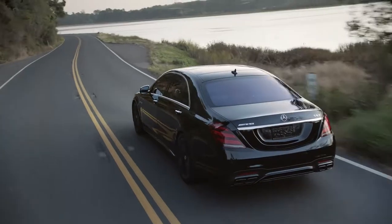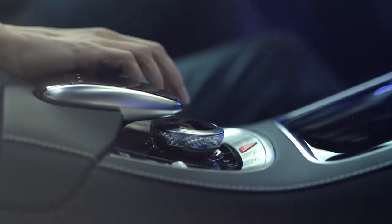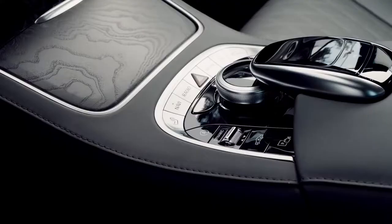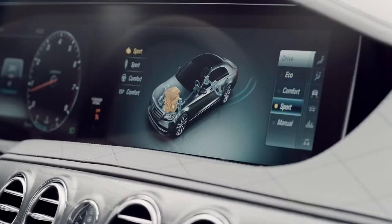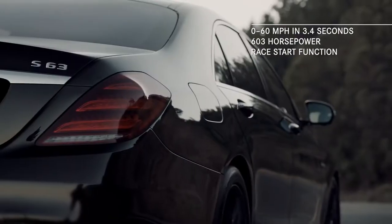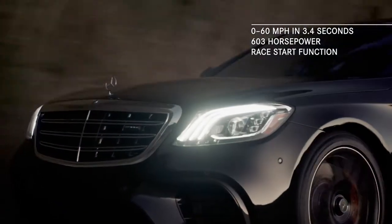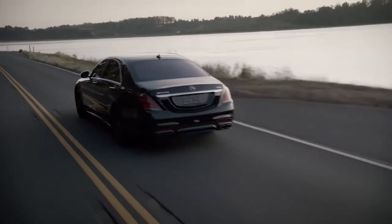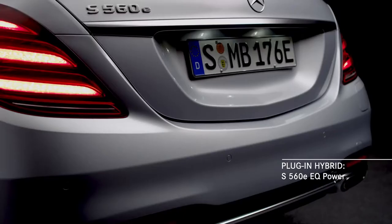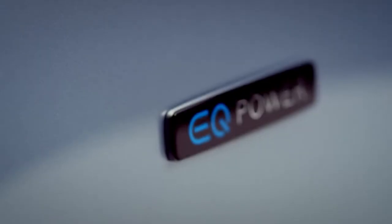The Mercedes-AMG S63 takes performance to a new level by combining a new AMG Speedshift MCT 9-speed transmission, four AMG dynamic select driving modes, and the exhilarating race start function with a 603-horsepower handcrafted AMG 4-liter V8 bi-turbo engine. And great performance doesn't have to be just out on the track — the S560E will be available as part of an exciting line of plug-in hybrids called EQ Power.